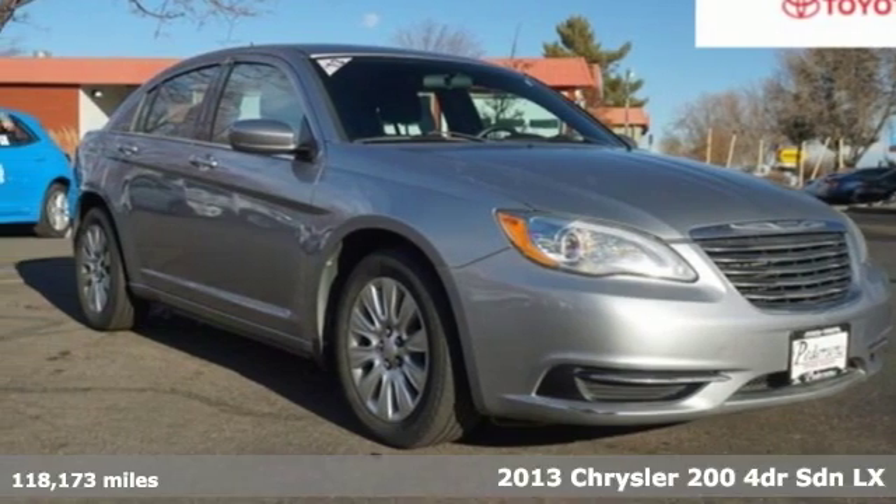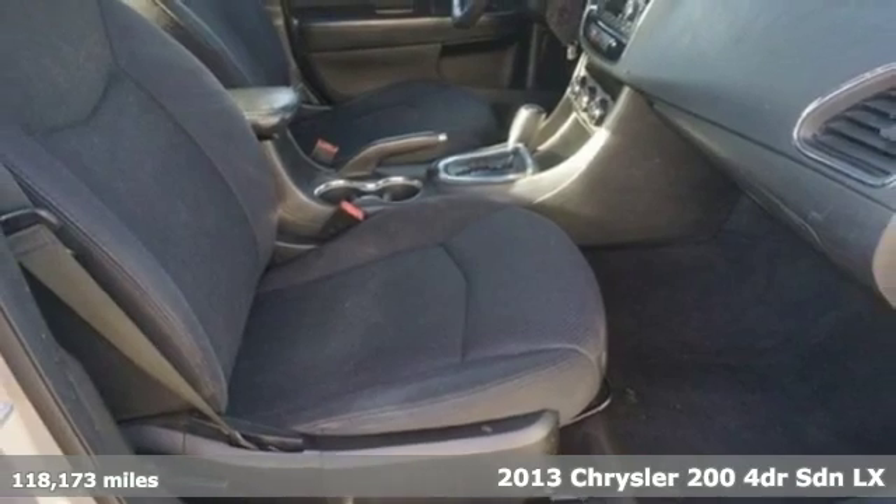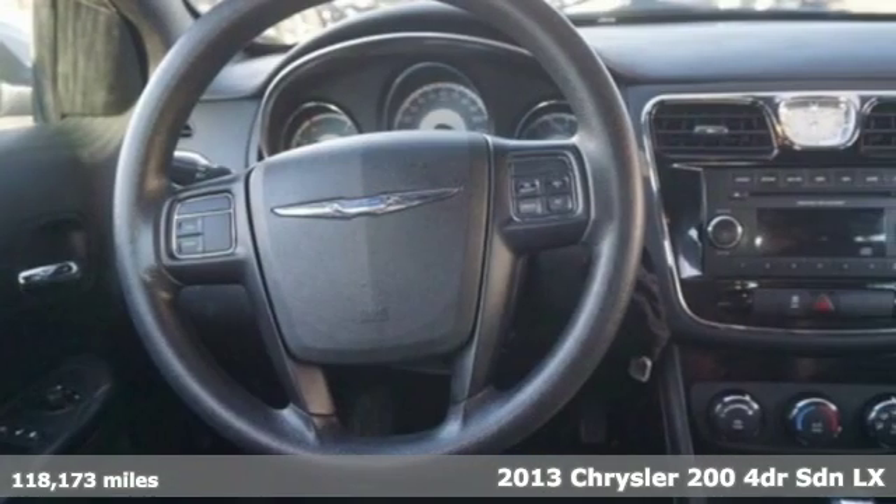It's a 2013 Chrysler 200. This 200 was designed, engineered, and built to compete with the best. That means you win.